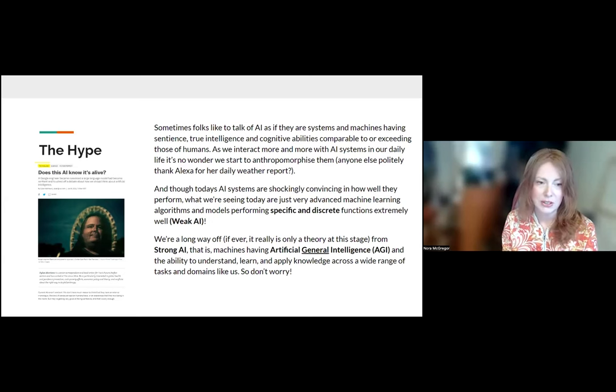Even a Google engineer was convinced that a large language model — which underlies things like ChatGPT — had become sentient. He really thought he was talking to a real entity. But as you understand what large language models are, you come to understand that's not what's happening. Right now we have really good algorithms and models performing very specific and discrete functions — that's called weak AI. When people talk about sentience and the space-age stuff, that is called strong AI, or artificial general intelligence — that's a theory. It's not the current state of the art, and it may never be.